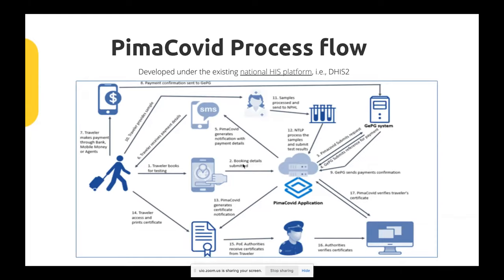What we came up with is a system developed under the national HIS platform based on DHIS2, which we call Pima COVID. The application covers the workflow from when a traveler wants to book for testing. A person would go to a public portal using a tablet, PC, or mobile application and book for a COVID test, enabling travelers from across the country to book anywhere. For the booked date, they go to the facility for testing, but before that they need to do payment. We had to figure out a way to connect these payment processes with other payment systems around the country.